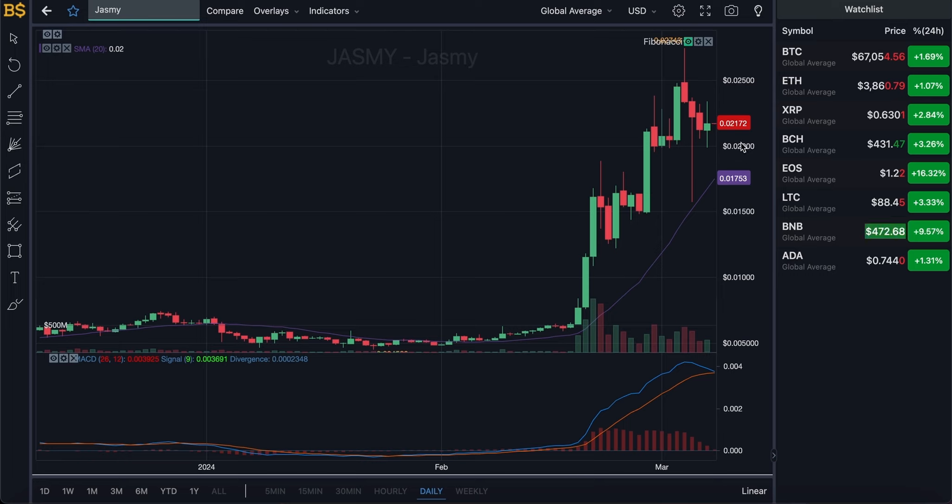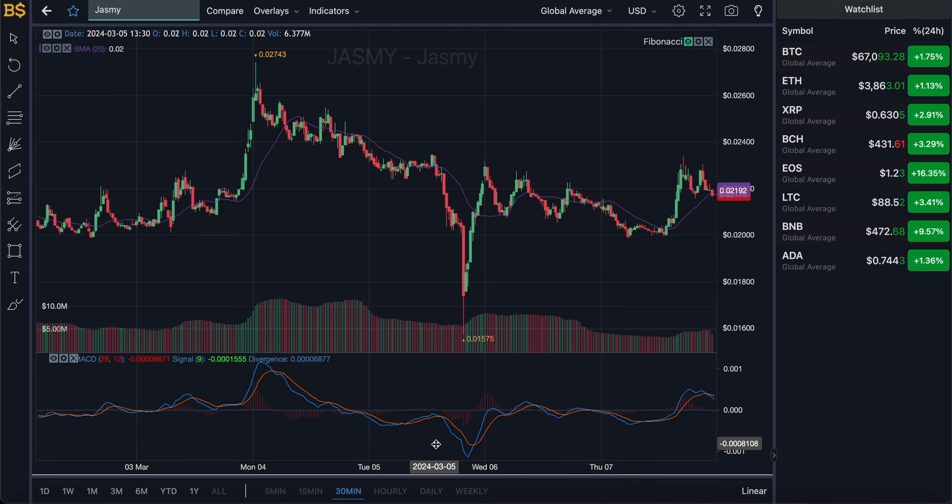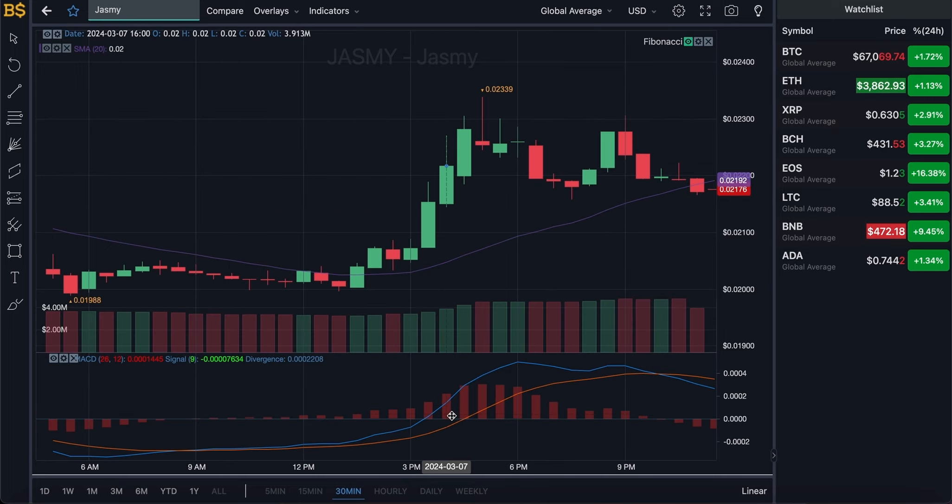Let's zoom into the 30-minute chart for short-term traders, then I'll move on to the hourly, daily, and weekly charts for long-term investors. Just a quick disclaimer: this is not financial advice. I'm not a financial advisor — anything I say is my own prediction, and I will not be responsible for any gains or losses you make.